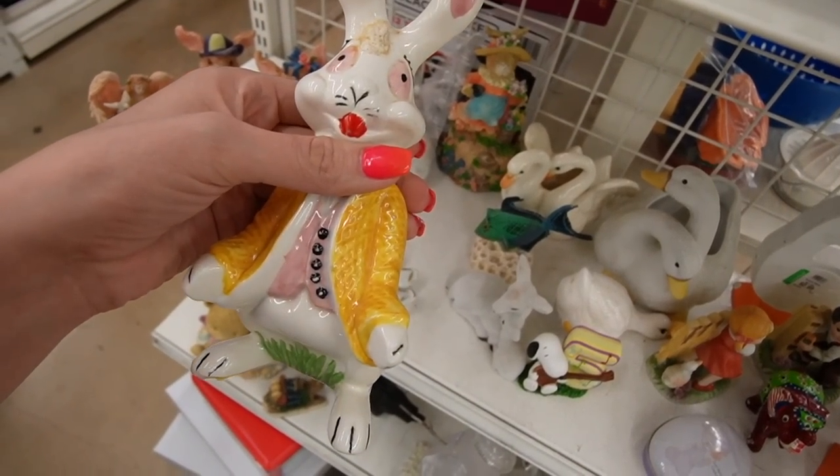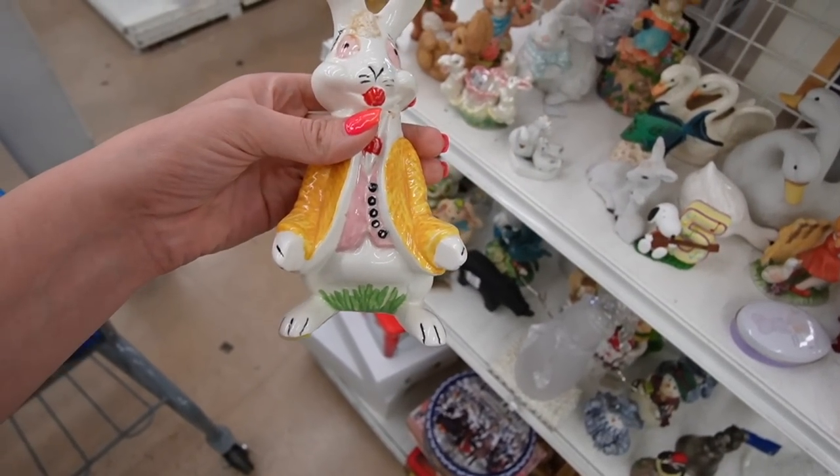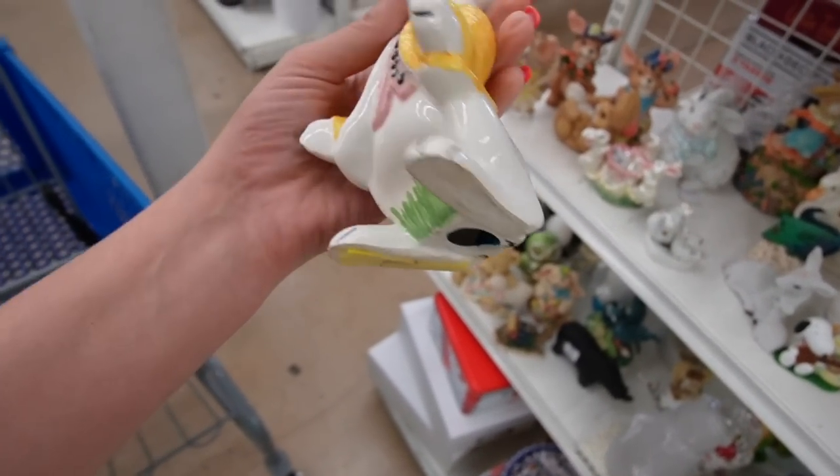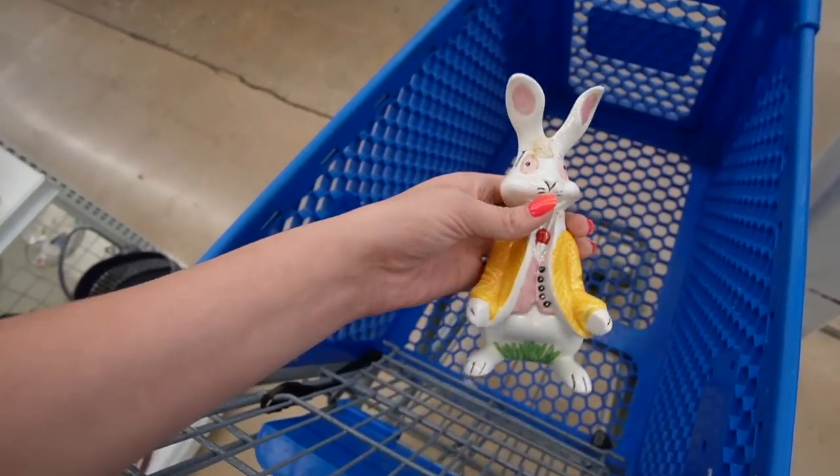There's a kitschy little kitty cat - this was probably part of a family. You are perfect in every way for my weirdo sale! That's perfect for a weirdo sale - I need this. $2.99. I was gonna say, is it priced? If it wasn't priced they wouldn't sell it to me and I would have been so sad.